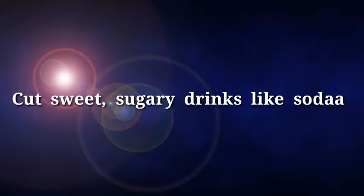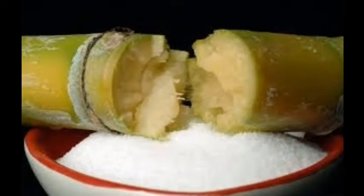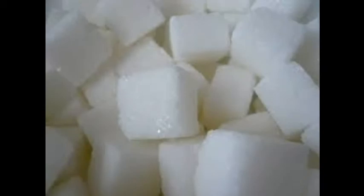Cut sweet, sugary drinks like soda. Although the evidence has been disputed for decades, new reports seem to indicate that diets do have a substantial effect on acne, listing sugar as a trigger. Sugars cause a spike in insulin, which in turn stimulates certain pimple-producing hormones.